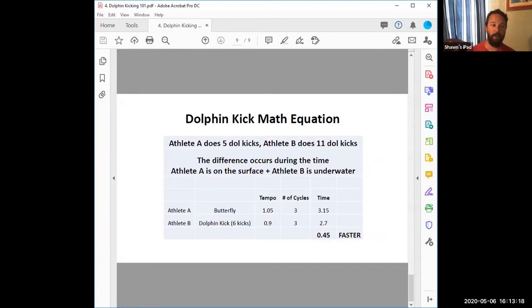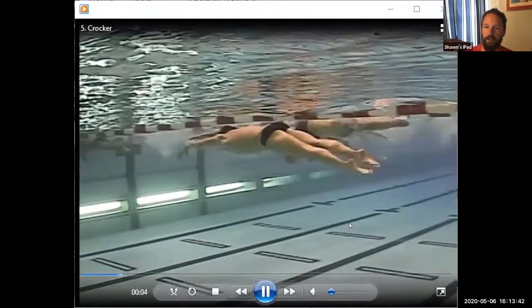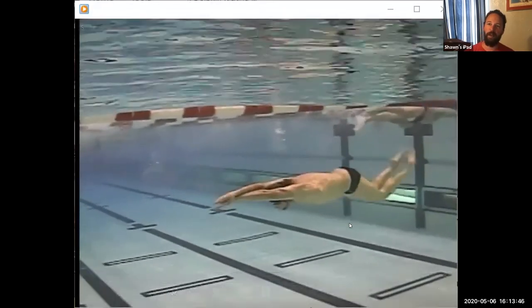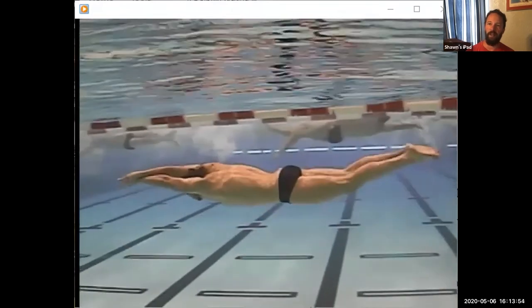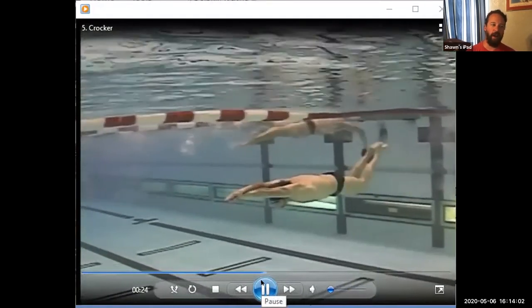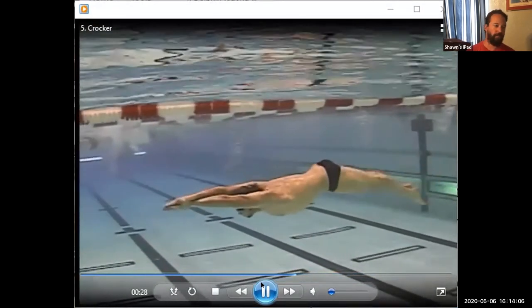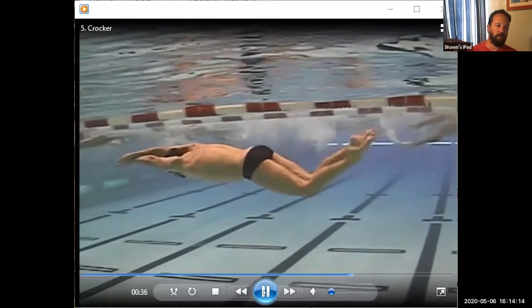Any questions on the math equation? In the modern era, Ian Crocker had a profound impact on dolphin kick. His knee flexibility and ankle movement is exceptional — you can watch the ankles, they look so loose it's almost like there are fins on the end of his feet. He was world-class in both butterfly and freestyle, and dolphin kick was a major part. I'm going to freeze frame in just a couple minutes to talk about his flexibility and the key points.